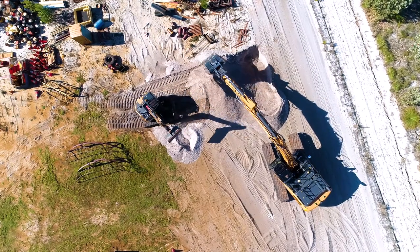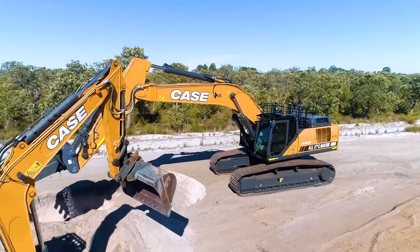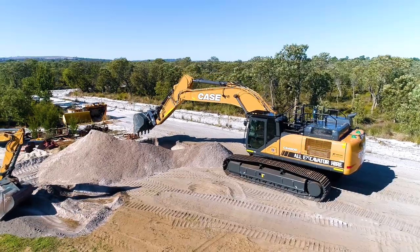Our range for excavators ranges from 8 tonne to 95 tonne, with the 95 tonne working in the gold mines and the smaller stuff in civil construction.